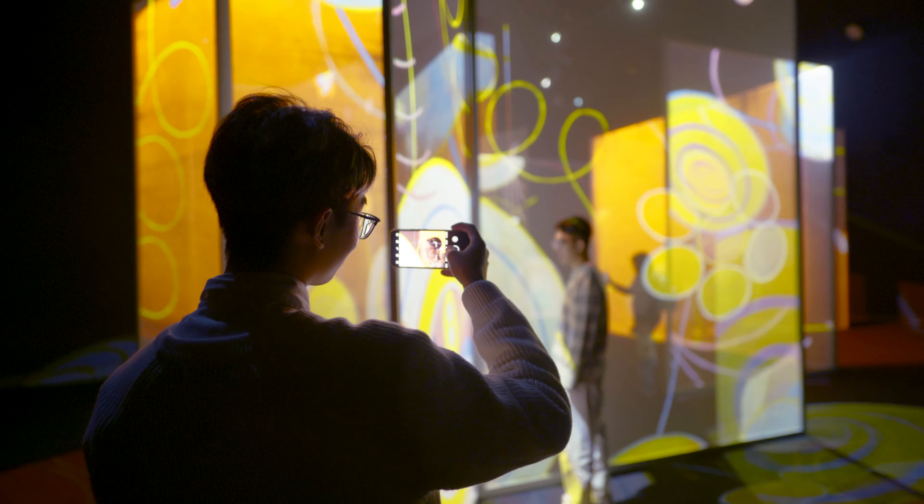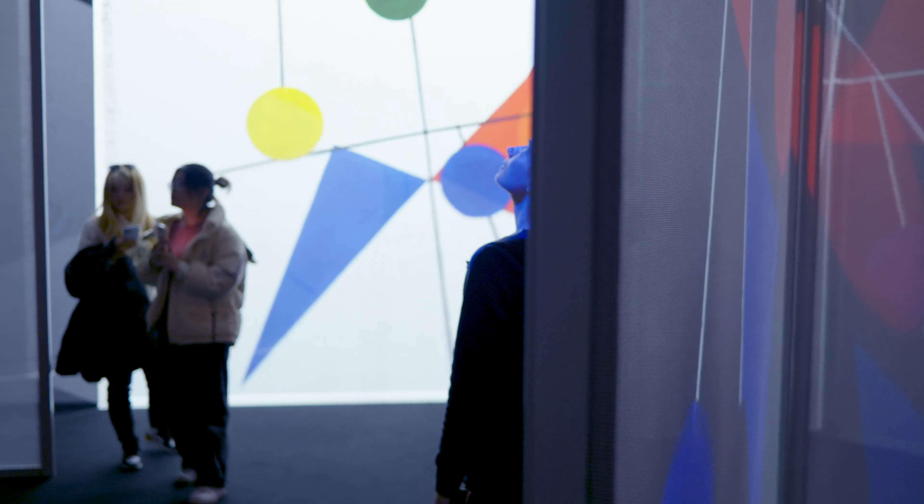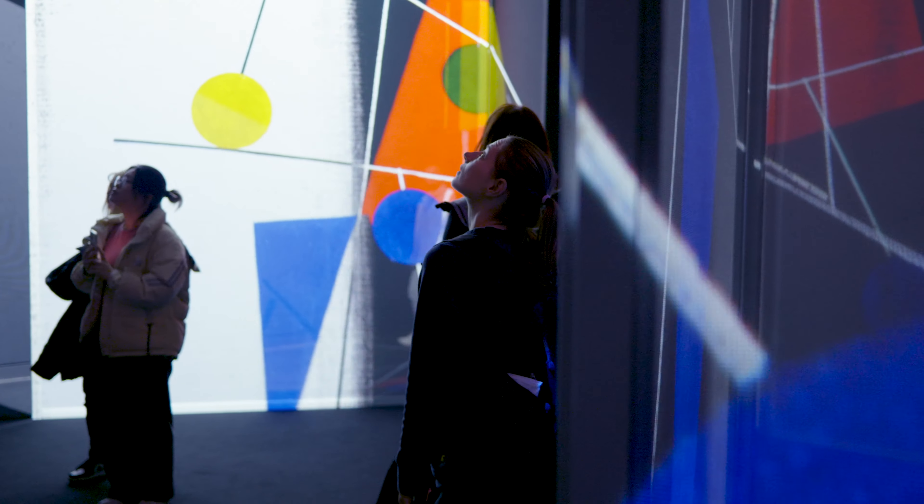It is the ultimate joy to see the reaction of people walking into a gallery for the first time. The immersive rooms are amazing on their own, but once you put people in there that interact with it in a way we hadn't expected, it just brings the thing to life.